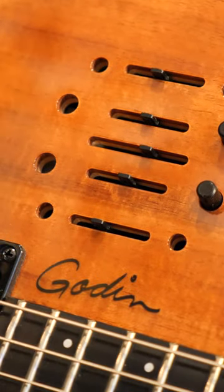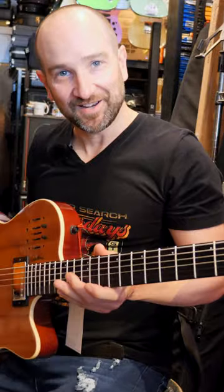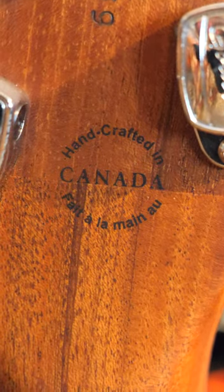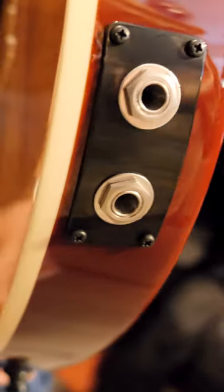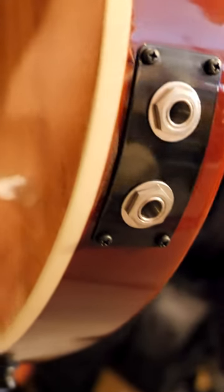One of the most interesting things about this, other than the fact it's made in Canada — which is a really good thing to see — it also has two outputs on the back of the guitar, and I'll show you those up close in just a moment. But it allows you to either get a blended signal out into one source, or a designated left and right signal out, whether that's the acoustic or electric.